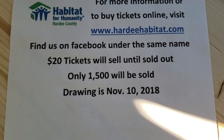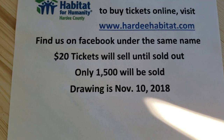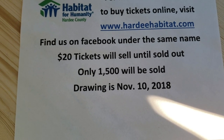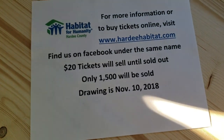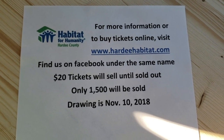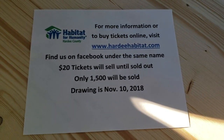Tickets are only $20 and we're only selling 1,500 of them. The drawing will be held on November 10th — you're within a two-week window. Buy a ticket and support our Habitat affiliate. All the money raised goes to build a house for a deserving family here in Hardee County. We're a non-profit 501(c)(3) — we do not keep the money and do not make a profit.